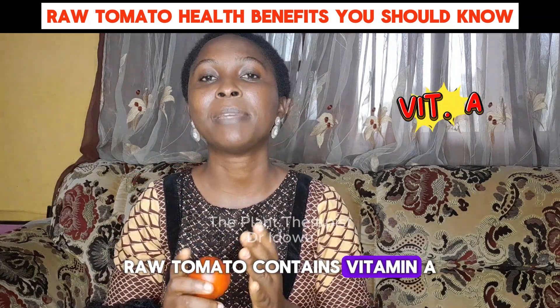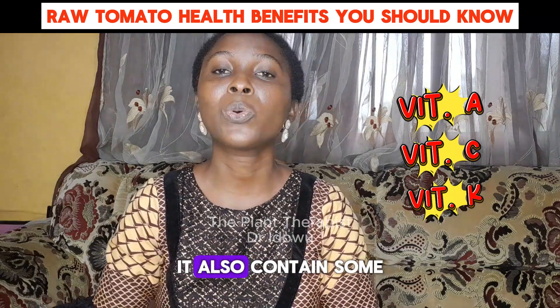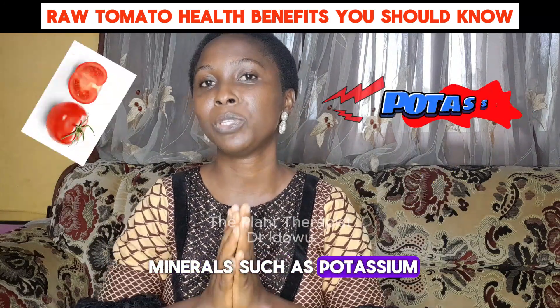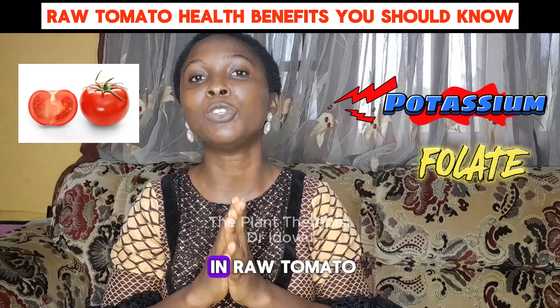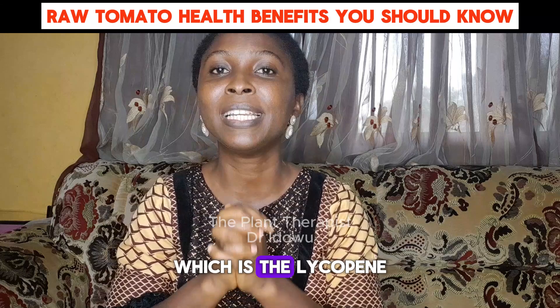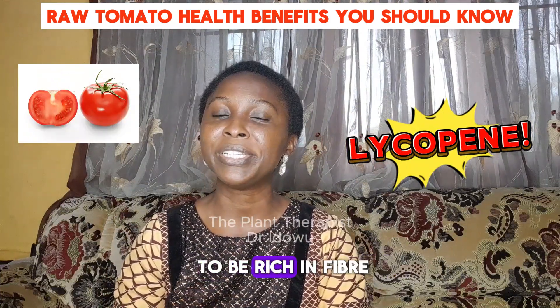Raw tomato contains vitamin A, vitamin C, and vitamin K. It also contains some minerals such as potassium. Additionally, you can find folate and the active ingredient in raw tomato, which is the lycopene. Tomato is also known to be rich in fiber.